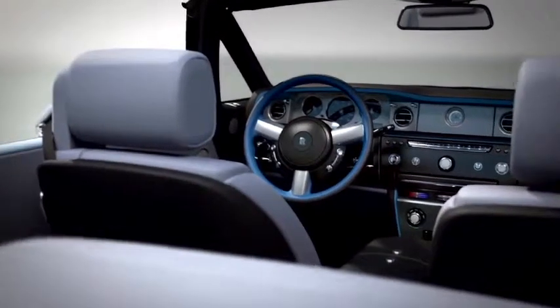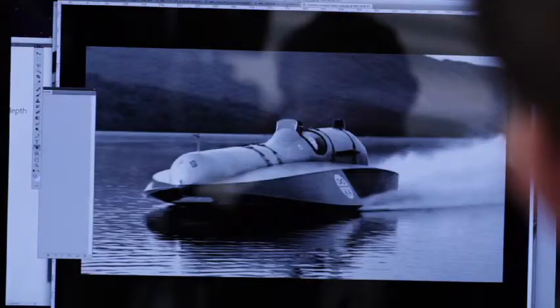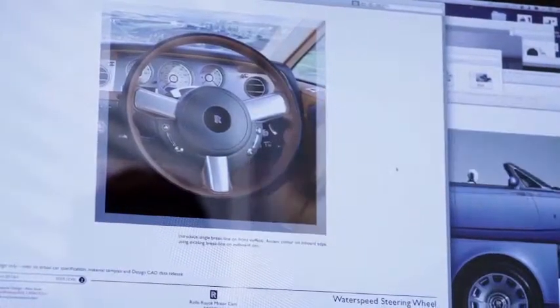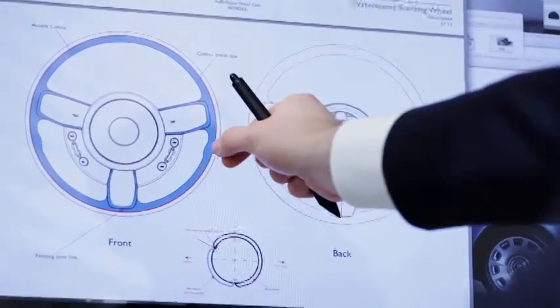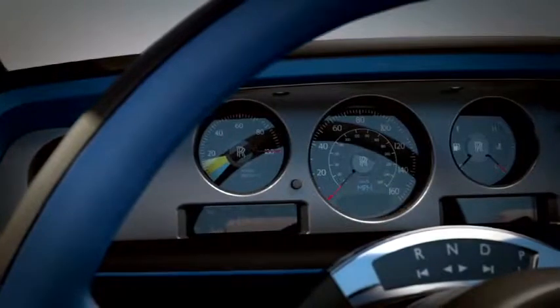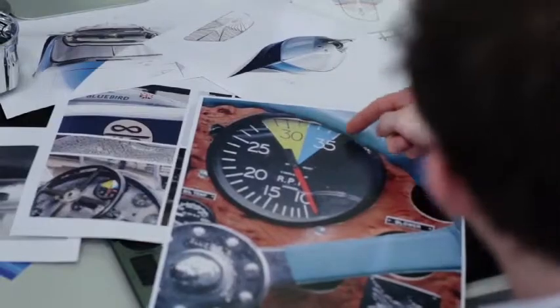For the steering wheel, we drew a design parallel with the treatment on both Bluebird K3 and K4, which both had blue steering wheels. As a Rolls-Royce first, we are introducing a two-tone accent steering wheel with this car. Looking at the instrument gauges, we have a blue zone — a direct reference to the Bluebird team and the expression 'going into the blue,' which means going into the power zone.